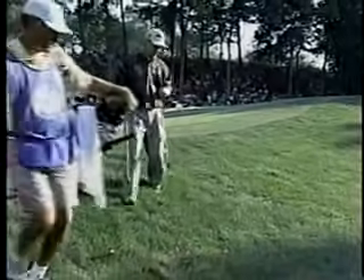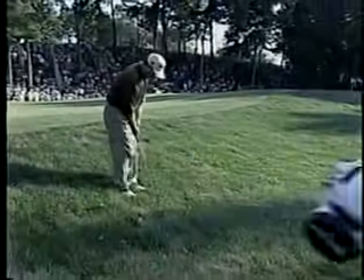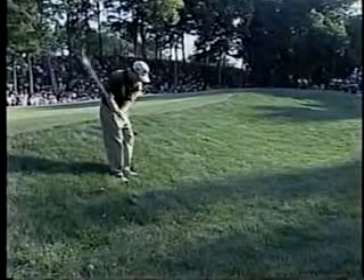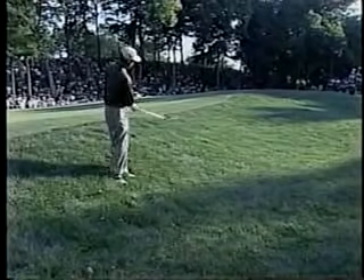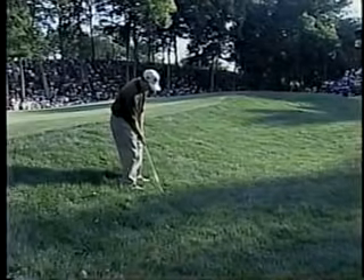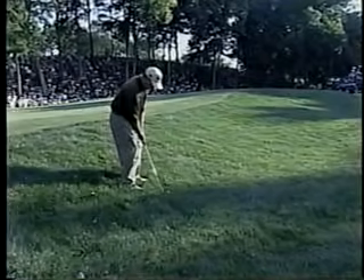This would be interesting. This would be the first time all day if he did bogey this hole — Tiger gets the lead and Bob would be chasing Tiger. It's amazing how noisy it is and then how quiet it is. Third shot. Par four.